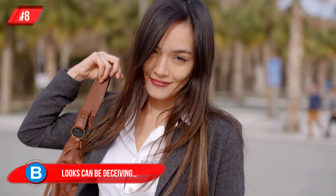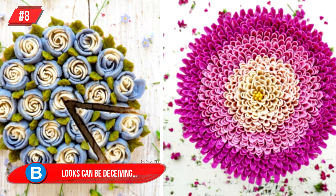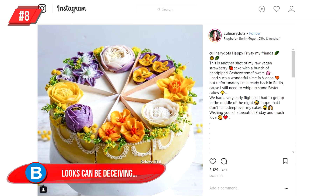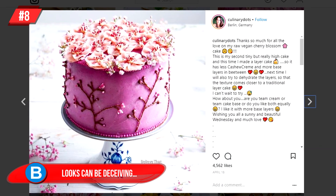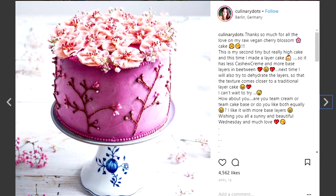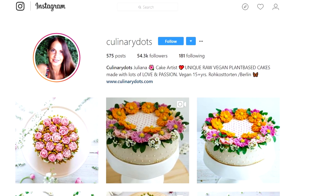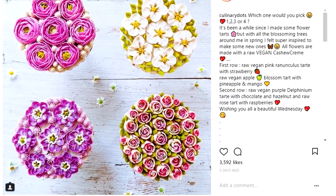Number 8: Looks Can Be Deceiving. Your first impression may be that you're looking at a stunning bouquet of flowers, but actually you're looking at a cake — and not just any cake, but a raw cake. The entire cake is made of natural ingredients, and you would really enjoy the images shared by Berlin-based chef Juliana Tarr of Culinary Dots on Instagram. They look so beautiful, and it's hard to imagine eating them.